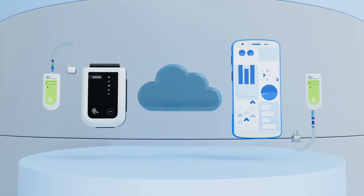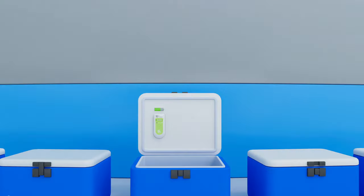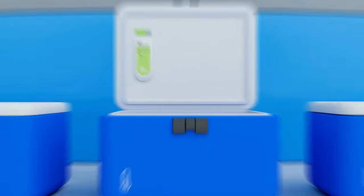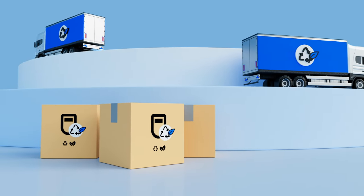Your data is protected as it travels from the sensor to the cloud, where it is securely stored. The sensors can be used multiple times, and at the end of their life cycle, they can be collected and recycled free of charge.